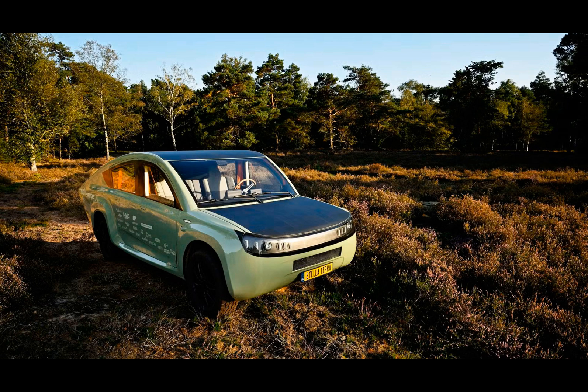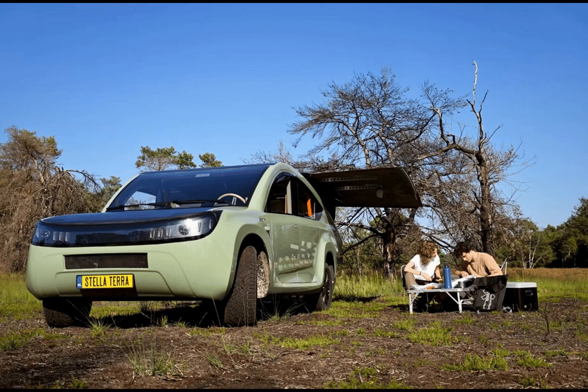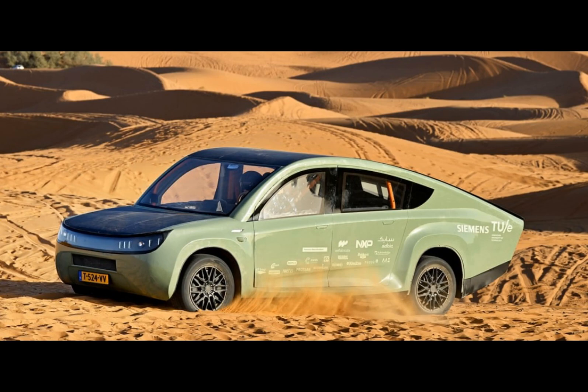FEMA Bosman, the team's events manager, envisions a future where vehicles like the Stellaterra can bridge the gap in infrastructure for remote areas that are severely lacking in connectivity.